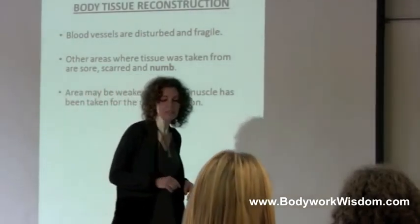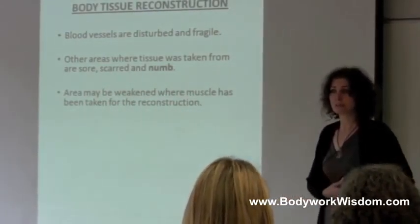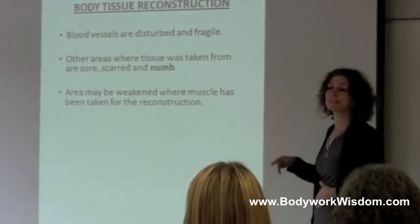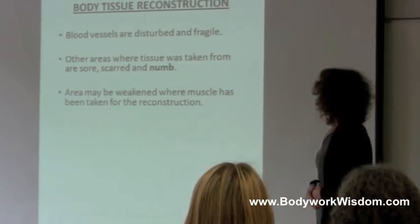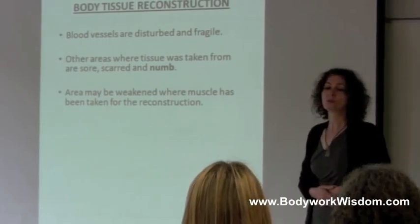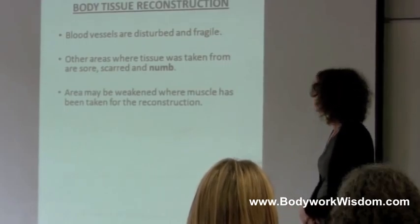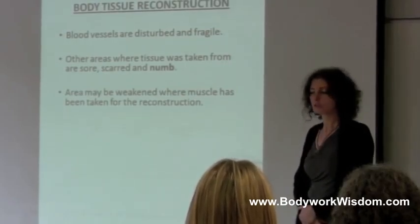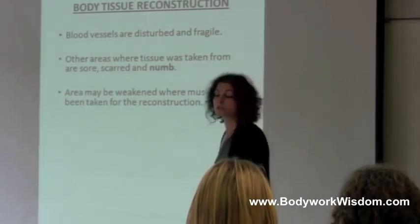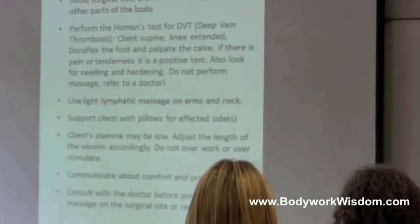Extra precaution is needed when a woman does reconstruction of a part of the body, like the muscles, as we have disturbance of blood vessels. The areas where the tissue is taken from can be sore and numb. It depends on where the tissue is taken from. People definitely experience weakness in that area, and the body tries to compensate.